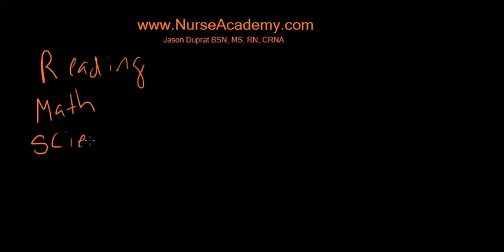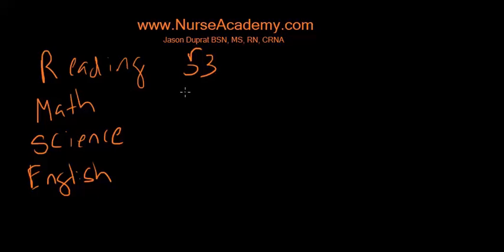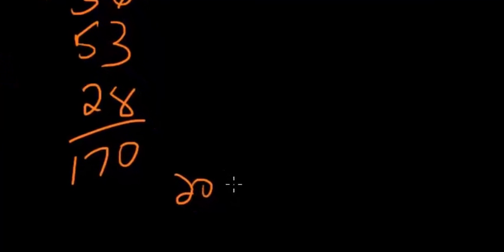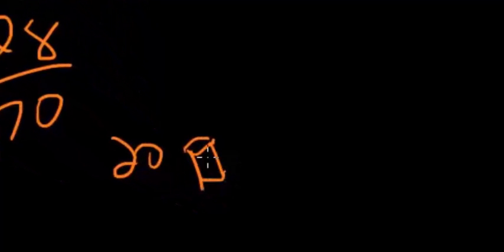There are four content areas on the test. First of all, you're gonna get a Reading section, a Math section, a Science section, and an English section — that includes English language usage. Reading is going to have 53 questions, Math has 36 questions, Science has 53 questions, and English has 28 questions.